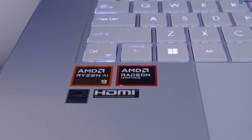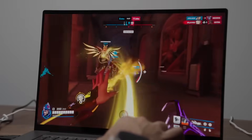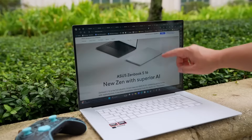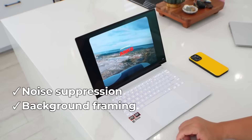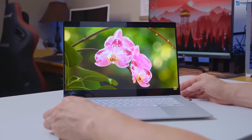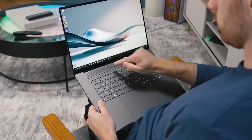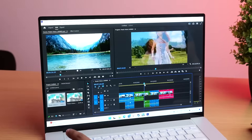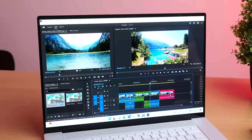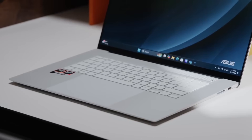Inside, it runs AMD's Ryzen AI 9 processor, one of the first chips with a genuinely strong NPU. That means AI features like noise suppression, background framing, and image previews all run locally — not in the cloud. Faster, smoother, and more private. Day-to-day, the ZenBook S16 AI feels effortless. It multitasks silently and stays impressively cool for how thin it is. Asus clearly fine-tuned the airflow instead of just relying on aluminum and hope.